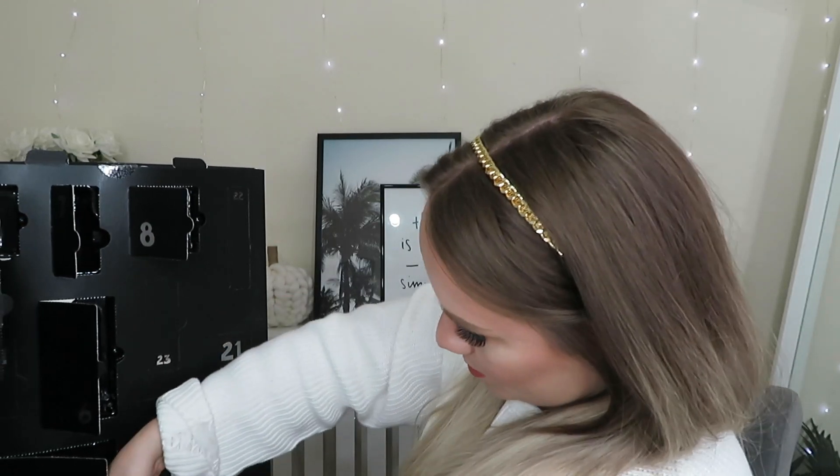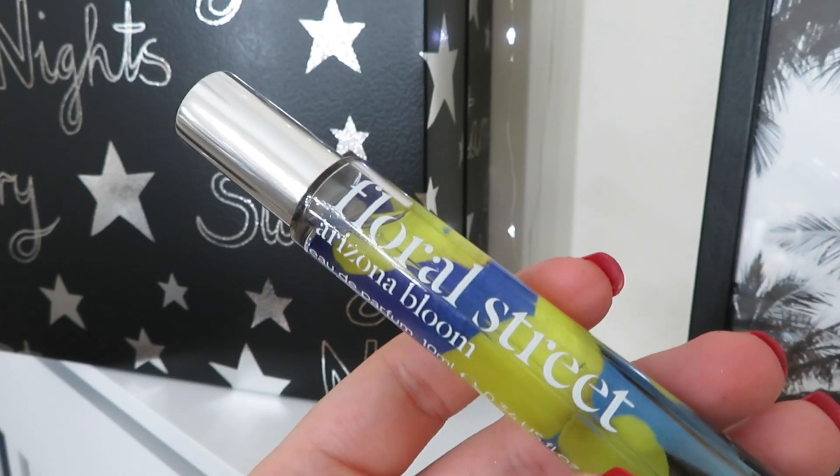Day number thirteen — another big product from Floral Street, the Arizona Bloom Eau de Parfum. We've had lots of sample versions of these perfumes in beauty boxes but never full-sized. It's absolutely gorgeous packaging, such a pretty bottle. It's described as for the sunny, euphoric, nomadic and free-spirited. It smells very fresh — definitely more of a summer perfume, so I'll probably save it until next summer. This is worth £24.